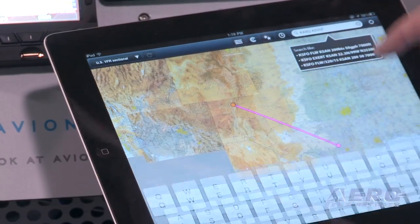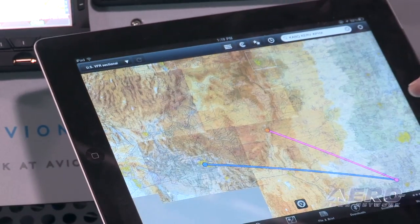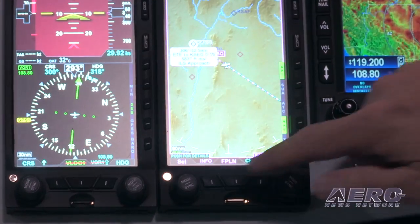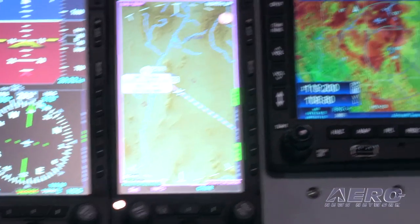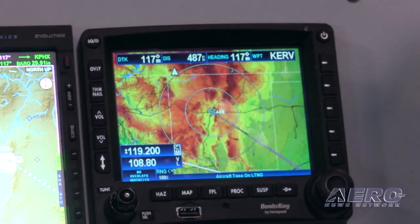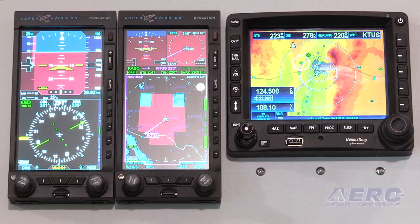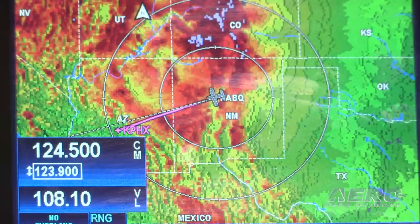The demo we have here today demonstrates one of the many things that can be done with this connected panel infrastructure. On the ForeFlight application, you can actually create a flight plan, put in your waypoints, and sync up through the Connected Gateway into the MFD. The flight plan appears on the MFD, the pilot can accept or reject it, and if they accept it, it'll automatically load into the KSN 770. And if the KSN 770's flight plan is updated on its side, you can actually sync it back down into the iPad. The two are wirelessly synced all the time.